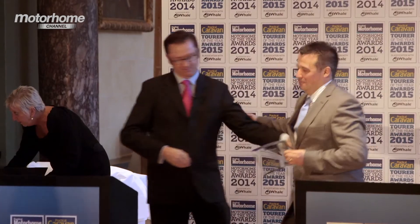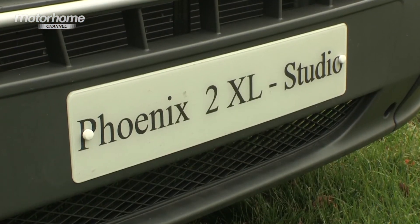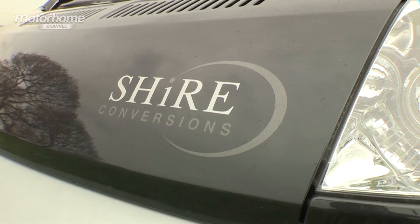Here's Darrell Healy from Shire Conversions, who had a big win tonight beating off some competition from established manufacturers. The judges clearly like the product — what makes it so special? Darrell: It's a testament to all the hard work that the team put in, and I'd like to congratulate everyone back at the factory for their hard work over the last 12 months producing the Studio. Over the next 12 months we plan to do the Studio in a twin version for those that prefer sleeping alone, and we'll be building on the new Fiat cab, which is far better than the last — I think the van will be improved.